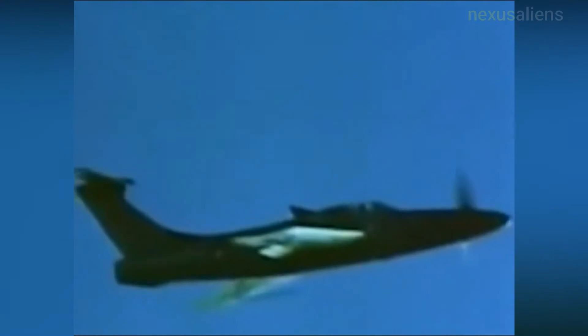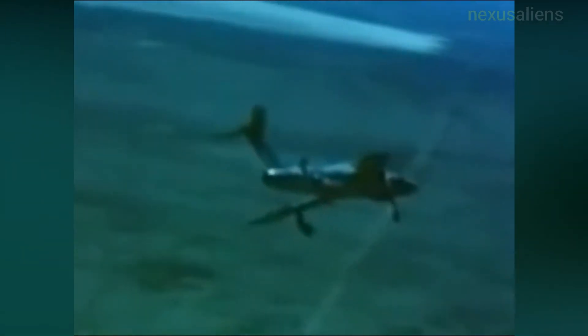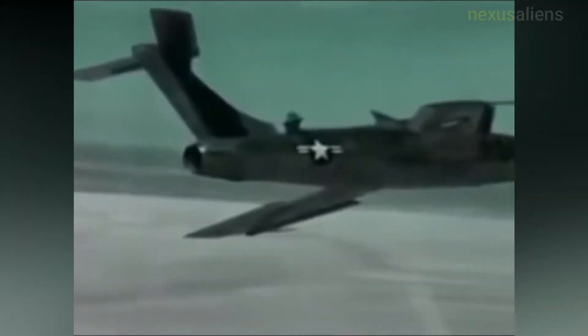The propeller consisted of three steel, square-tipped blades turning at a constant speed, with the tips travelling at approximately Mach 1.18. To counter the propeller's torque and P-factor, the XF-84H was fitted with a fixed dorsal fin.